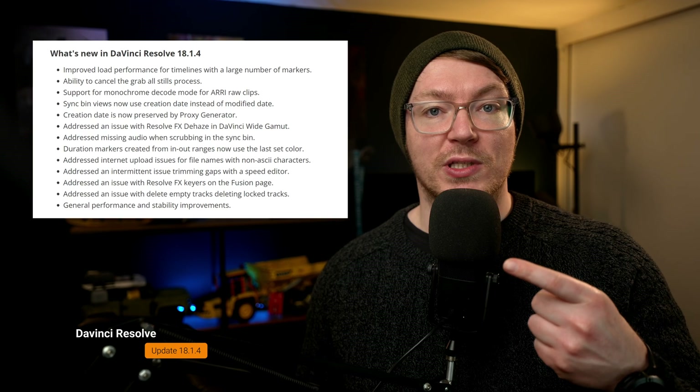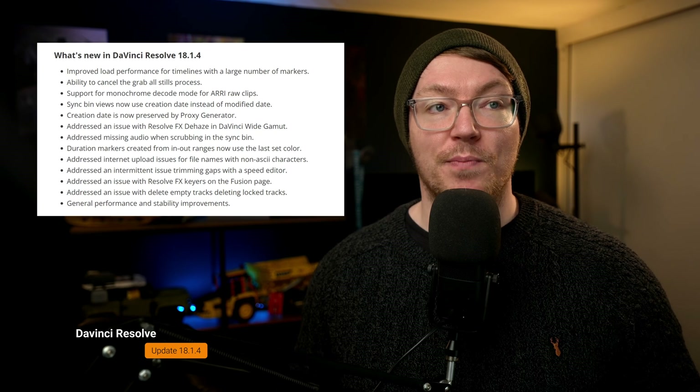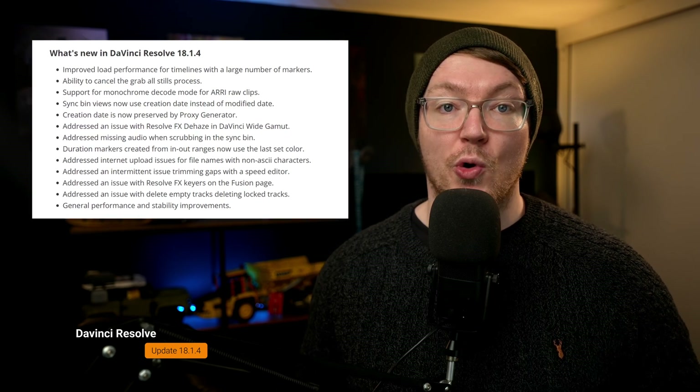All of the new additions are on screen right now, so you can take a peek. If you're one of those few that's in desperate need of support for monochrome decode mode for your ARRI raw clips, then you're in luck. But for everyone else, it's mostly just some performance increases, bug fixes, and general stability, which is never a bad thing. It's just not particularly exciting.